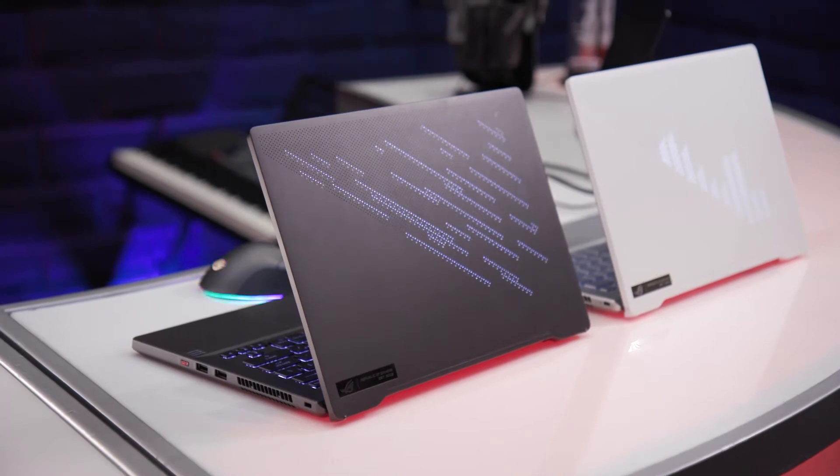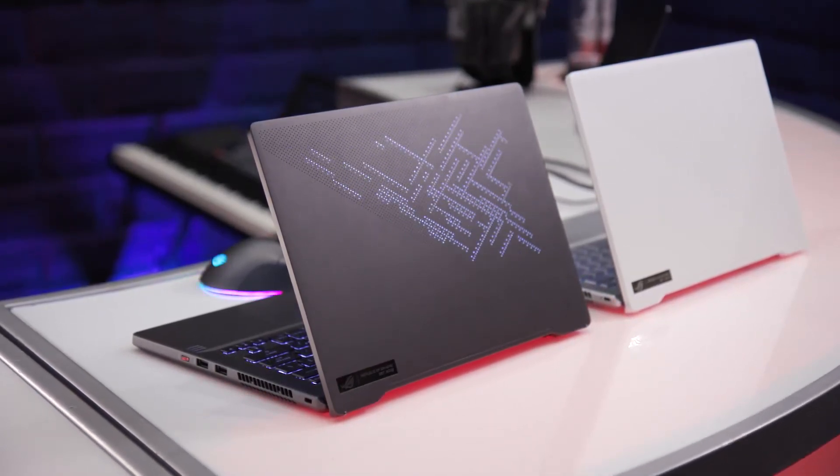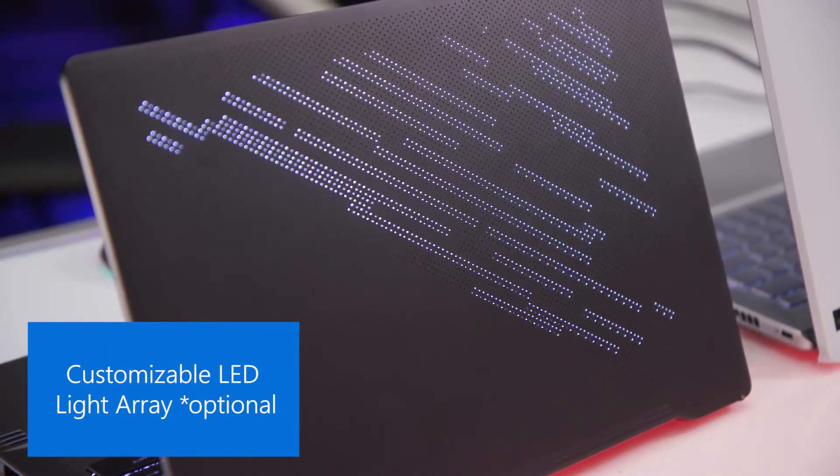This is one of the world's most powerful 14-inch laptops and is powered by an AMD Ryzen 4000 H-series mobile processor. On top of that, it has this really cool lighted top panel called the AniMe Matrix, and you can customize it however you want.